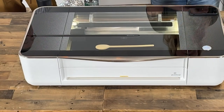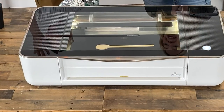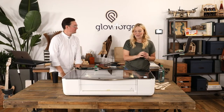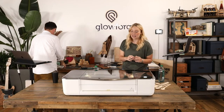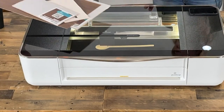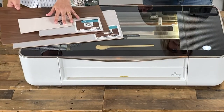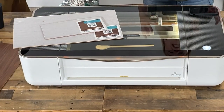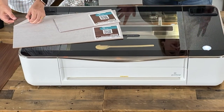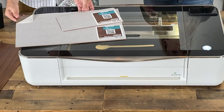I hit print, the Glowforge processed the design and sent it to the laser. We have one button on the machine which is now glowing. Bailey, these are your spoons — do you want to do the honors? Yes! My inaugural spoons.